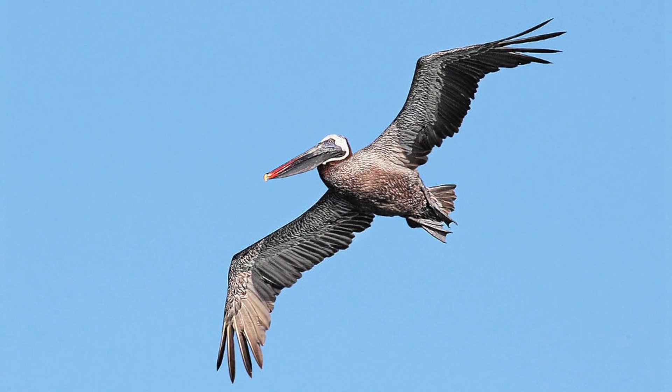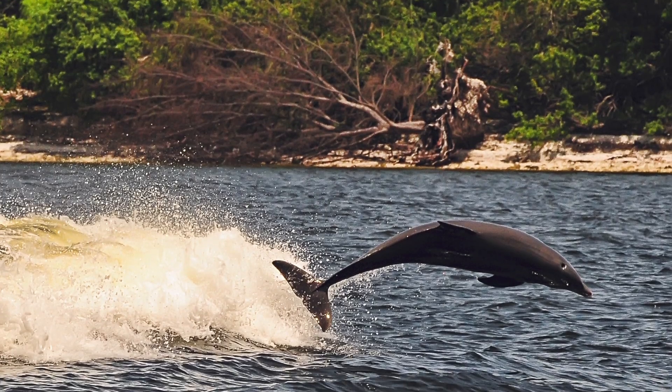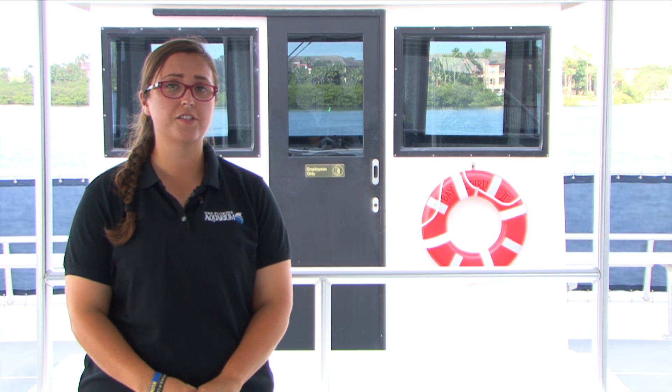Guests can have a chance to see shorebirds like the brown pelican and white ibis, and birds of prey like the osprey. But of course, everyone's here to have that unique chance to see our wild bottlenose dolphins out in the bay. On board, our guests may see Florida Aquarium team members taking pictures of the dolphins. These pictures are used for the wild dolphin research program, which is part of the photo identification process.